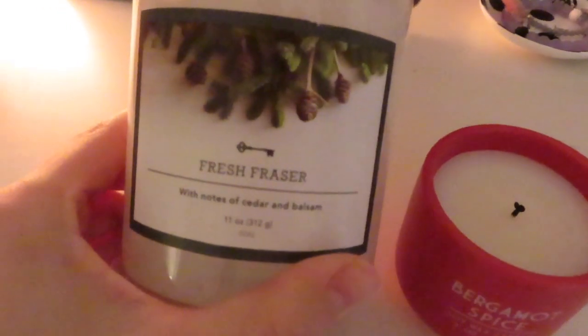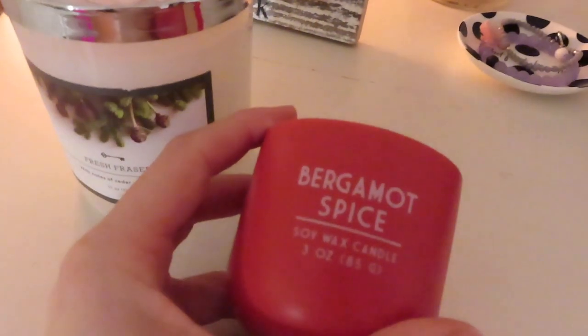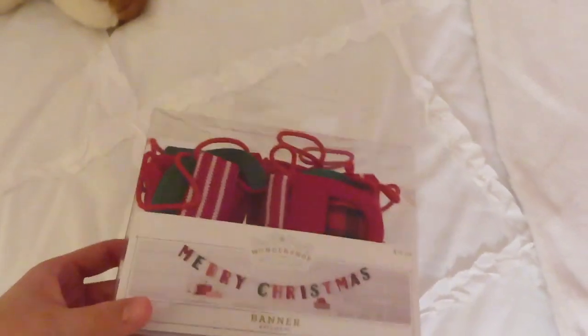And then I've already gotten a fresh Frasier candle and this other little cute candle. And then I also got at Target some of these LED lights and this really cute Merry Christmas sign. So I'm going to put those up now.